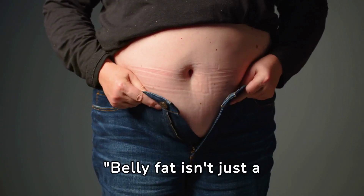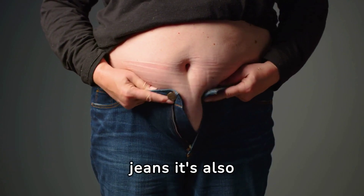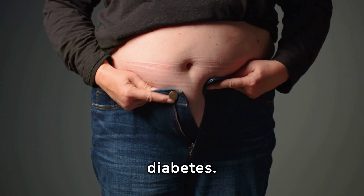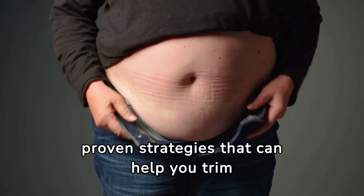Belly fat isn't just a problem because it can make it hard to fit into your favorite pair of jeans. It's also associated with an increased risk of various health problems, including heart disease and type 2 diabetes. Fortunately, there are proven strategies that can help you trim that waistline.